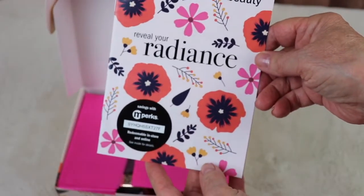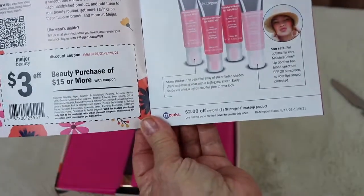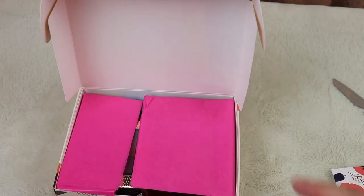It says 'Revive Your Radiance' — looks like a little pamphlet. Inside there's a coupon showing hints of what we're getting in this box, so I'm going to go ahead and close that — I don't want to be a spoiler alert.